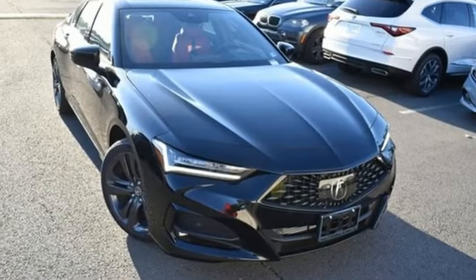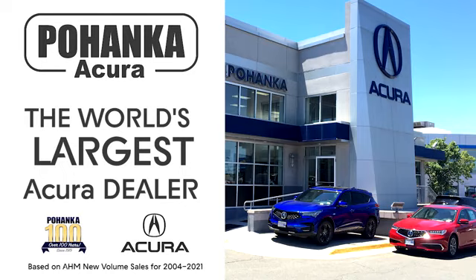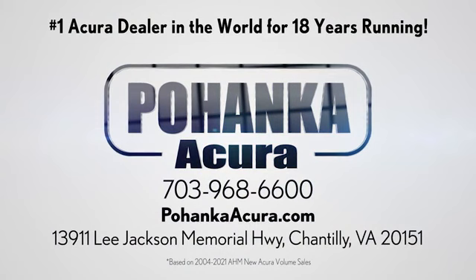At Acura, we manufacture exhilaration so you don't have to. Stop in for a test drive and make it yours today. Pohenka Acura is a great place to buy a car. We're conveniently located on Lee Jackson Memorial Highway in Chantilly.